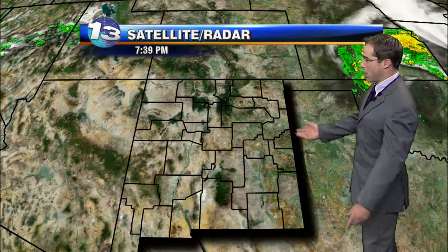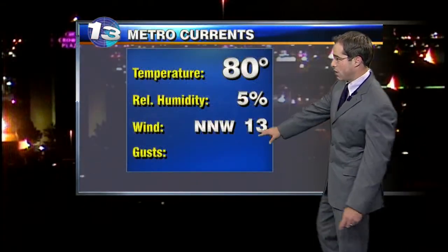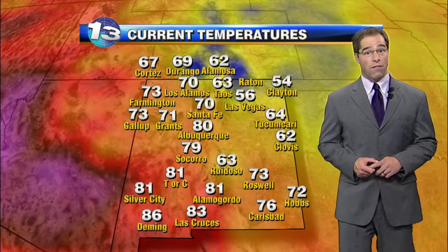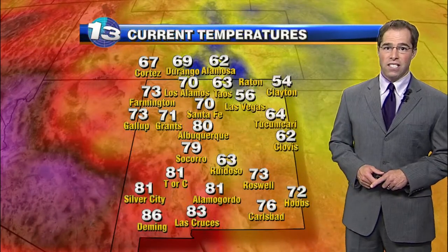As far as what's going on right now, not much. Things have cleared out nicely. 80 degrees in the metro. North-northwest winds right now at 13 miles an hour. Temperatures in the 50s and 60s off to the north, some 70s as well. Down to the south, 60s, 70s, and some low to mid-80s.